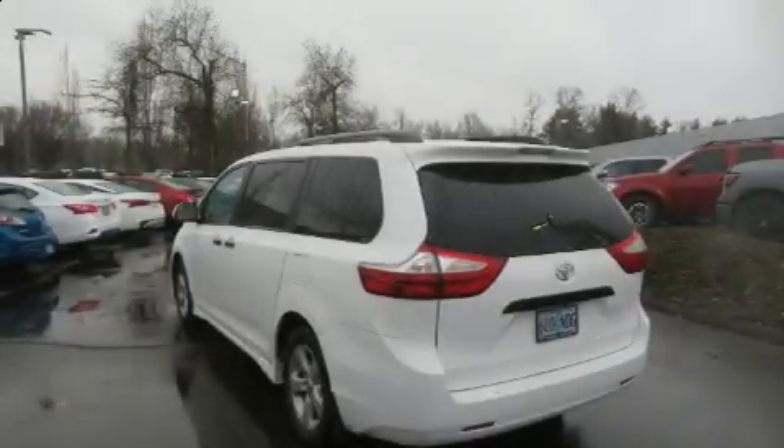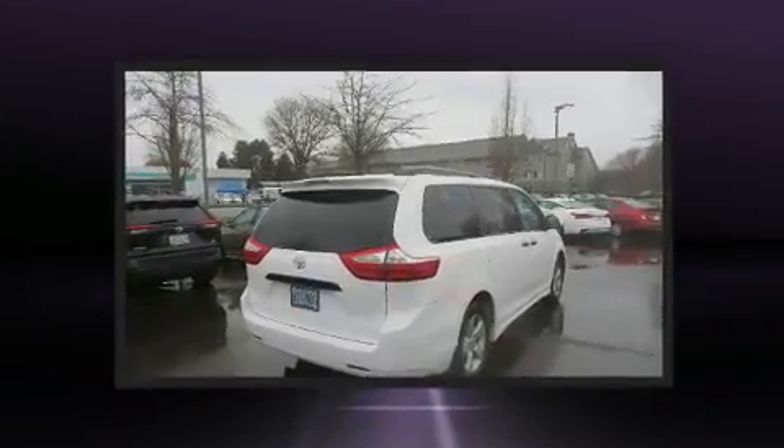Introducing the 2019 Toyota Sienna. It features an automatic transmission, front-wheel drive, and a 3.5-liter six-cylinder engine.